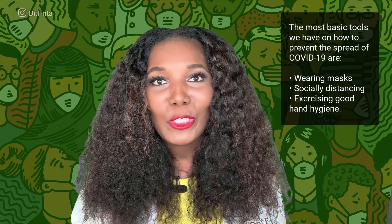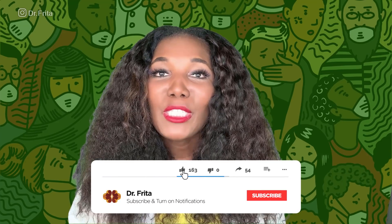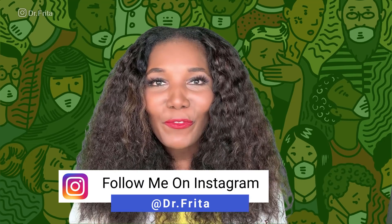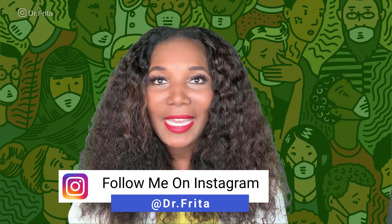If you found this video to be helpful and informative, please be sure to like it and to share it with the people you care about. Also, if you have not done so already, please subscribe to my YouTube channel. Be sure to hit the notification button so you'll be among the first to know when I release new medical content. Also, make sure you follow me on Instagram at dr.frida. I thank you for watching. I want you to be safe and be sure to do your best to live your healthiest, happiest life.